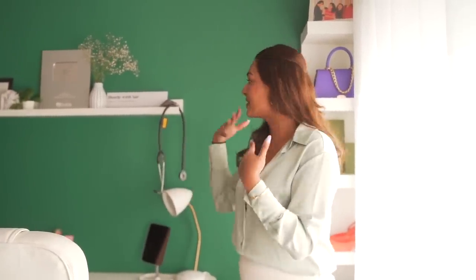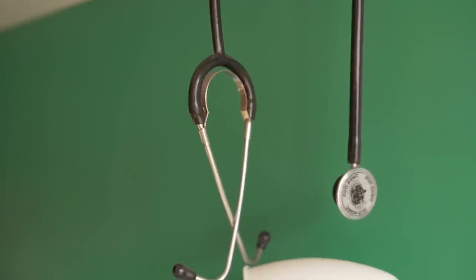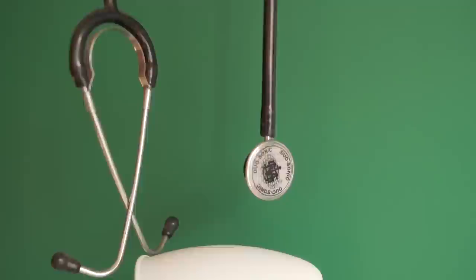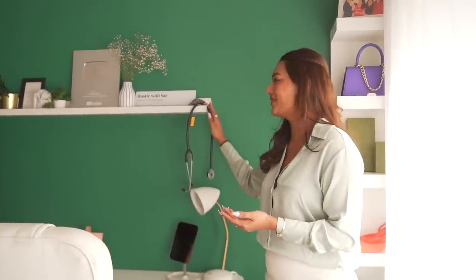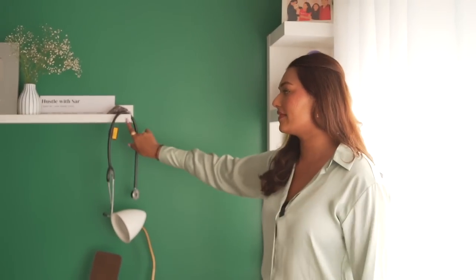Everybody deserves the life that they're dreaming of, and if we consistently work towards it, we can get there. That's what my videos should always hold — it's my motivation as well as you guys' motivation. I've got my amethyst crystal over here. And over here I have my stethoscope, just in memory of my degree — I've kept it here; it's not used at all, but I studied and that's why I put it here. This ledge, by the way, is the picture ledge from IKEA — 700 rupees.